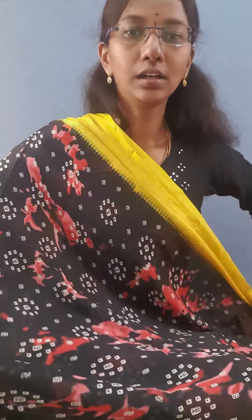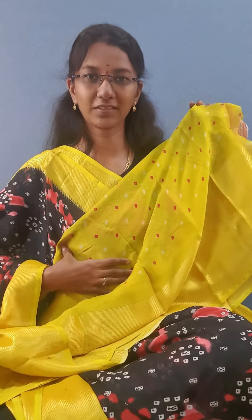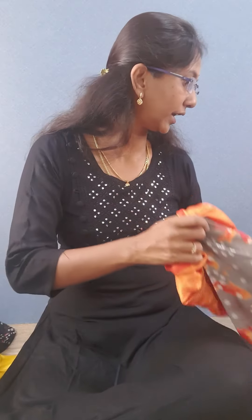This is the second color, sari number 2. It's a black color with green color border — contrast border they have given. And this is the pallu, and this is the blouse. Looks very pretty. All the colors are beautiful color shades.